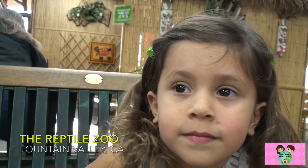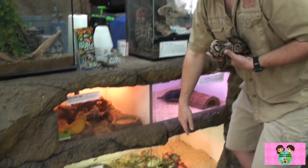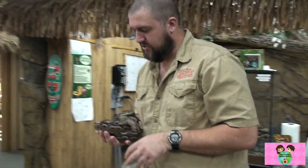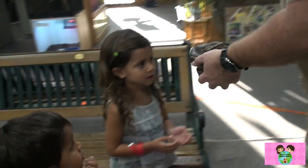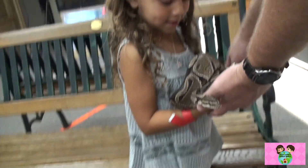Do you want to hold the snake, Asha? Big one or small one? Small. Super big or really small? Small. That's the one. Alright, now for this one, we don't sit — we just stand, okay? We don't want these sneaky little guys slithering into all these little holes.